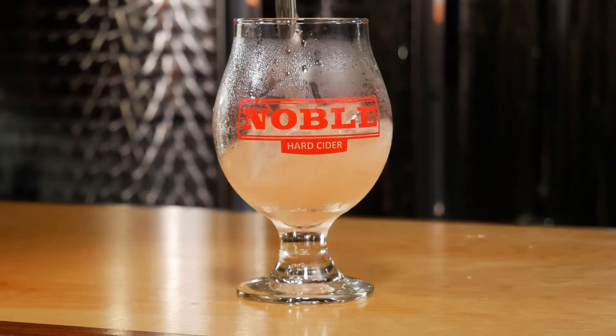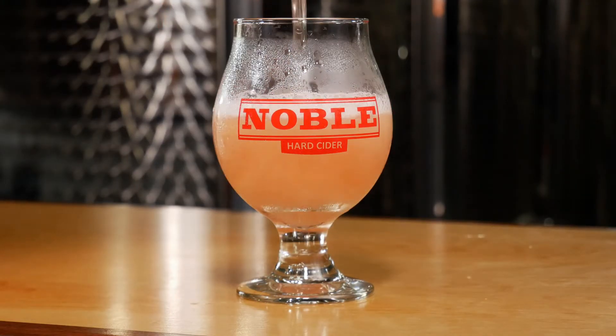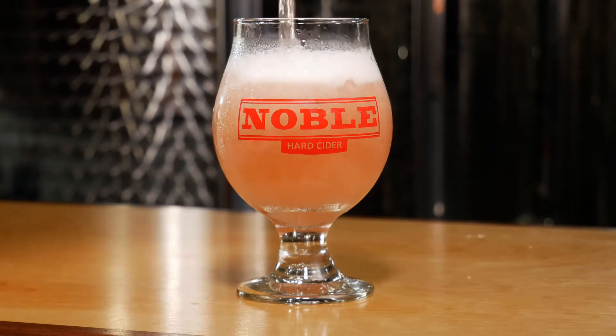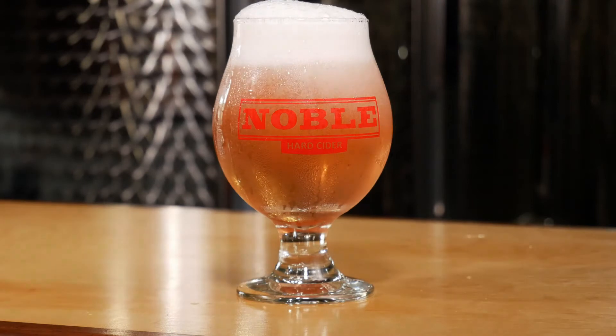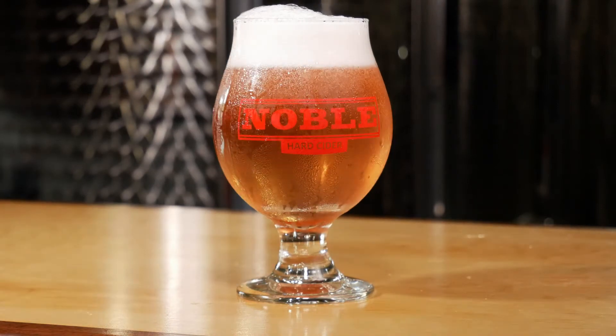I'm really happy with how this cider turned out. When I taste it I get blackberry, I get peach, and I get the spices but they're not overwhelming. The whole thing just comes together nicely and I think it really does remind me of a blackberry peach crumble or pie.